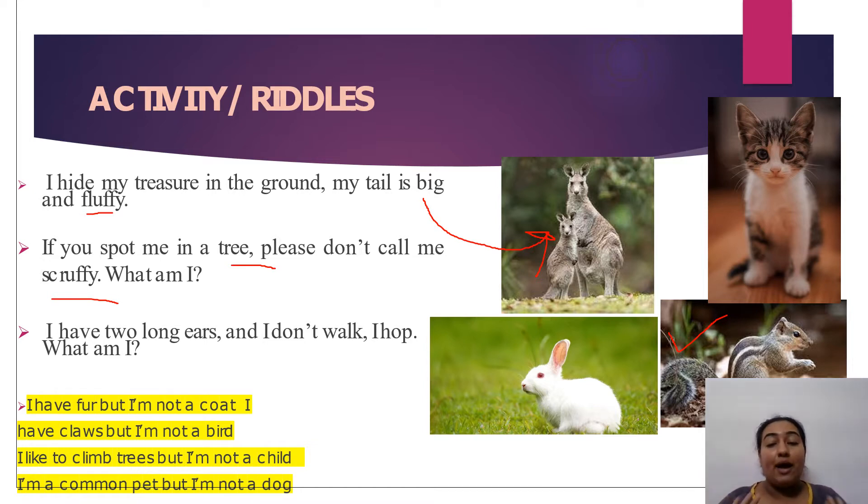Second riddle: I have two long ears and I don't walk, I hop hop hop. The correct answer is rabbit. Third riddle: I have fur but I am not a coat, I have claws but I am not a bird, I like to climb trees but I am not a child, I am a common pet but I am not a dog. The correct answer is cat.